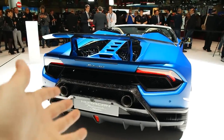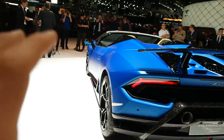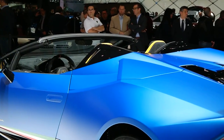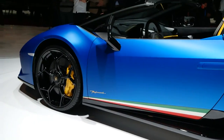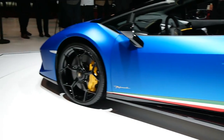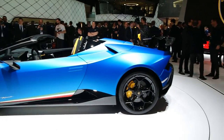Over here at the Lamborghini stand where we have finally the Performante Spider. As soon as the Performante was released I knew it would look so good in a convertible variant — especially in this colour, which is kind of a matte blue. I'm not sure on the exact colour name, but it looks absolutely stunning with those yellow calipers and the Italian stripe contrast. Oh my god, I love this thing.